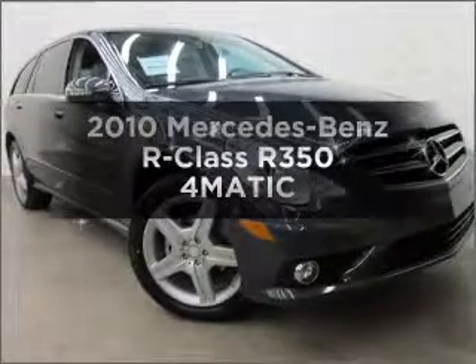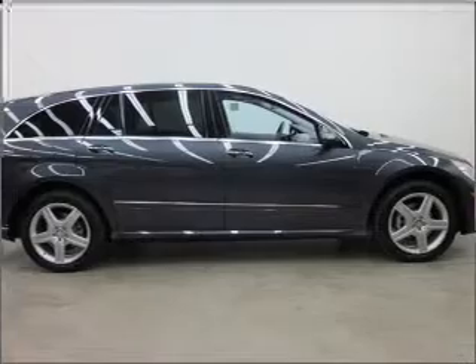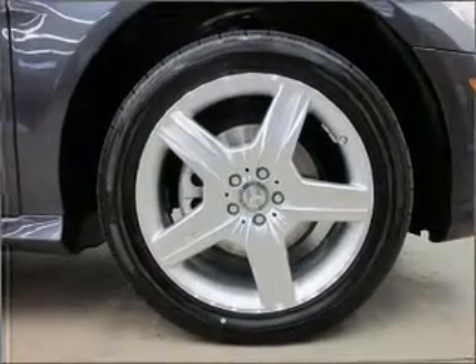Check out this 2010 Mercedes-Benz R-Class. Find everything you want in a ride under one roof with this vehicle. With a reliable six-cylinder engine connected to a smooth shifting automatic transmission.